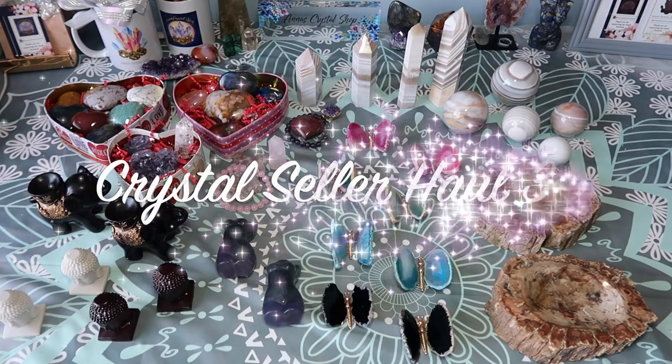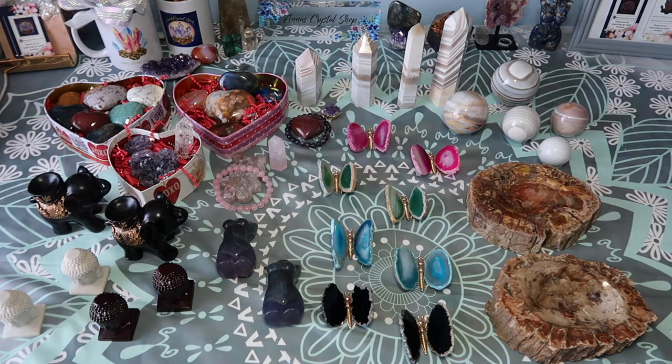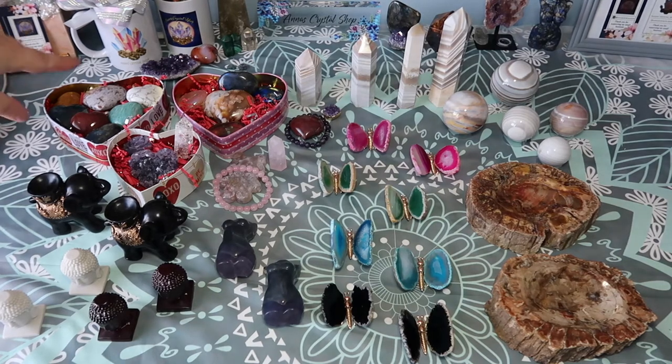Hi guys, welcome back to my channel, or welcome to my channel if you're new here. My name is Anna, and today I have another seller's haul for you guys.